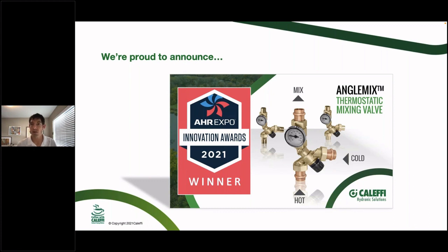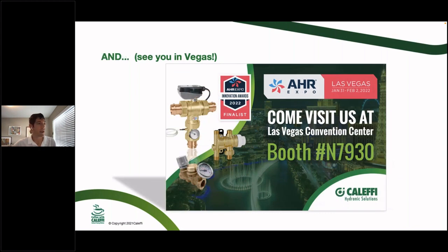In 2021 — the last month of 2021 — we won this year's award for the angle mix thermostatic mixing valve, something we're very excited about. We have good news for 2022 as well, which we'll announce at the next webinar in our series in February. We're skipping January because it's usually right at the front end of AHR. We'll also be at AHR at booth N7930 in the North Hall, with a brand new booth this year.